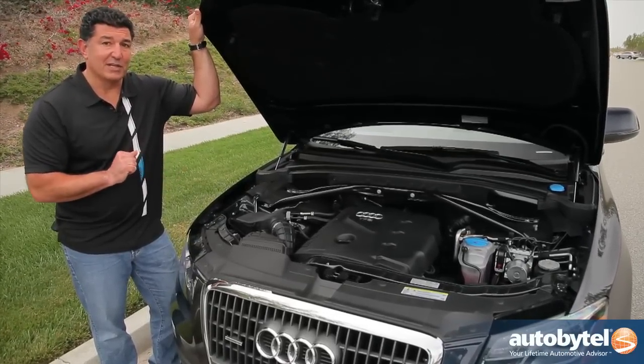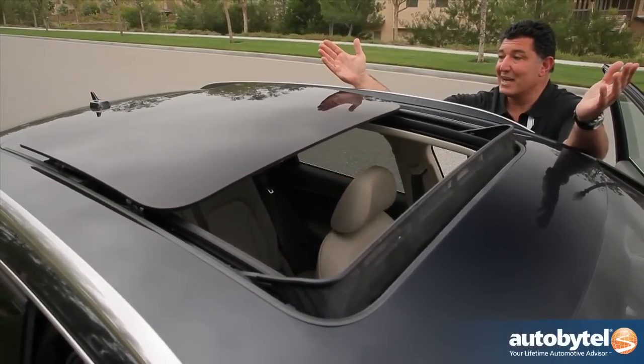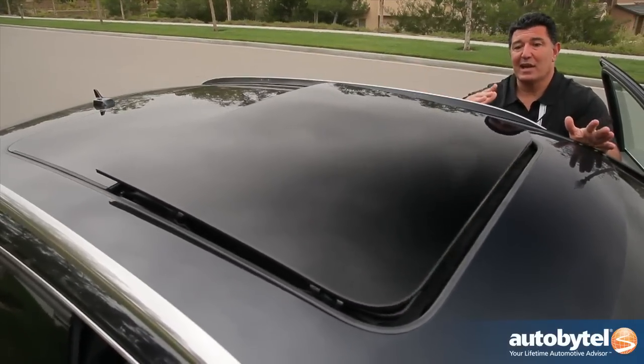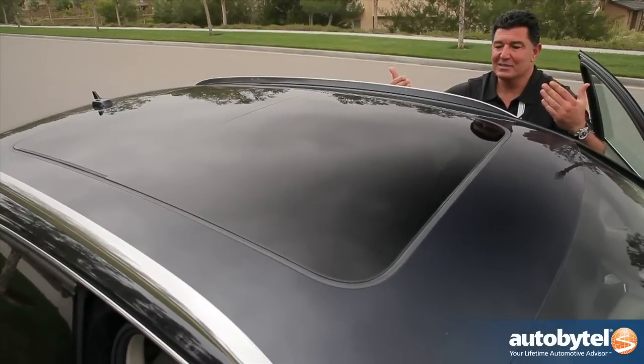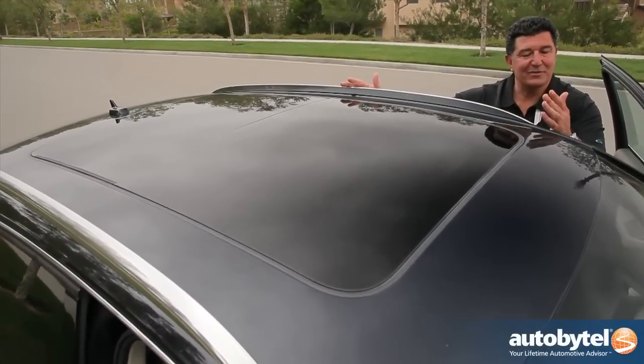One of the things you get with the Premium Plus package is this panoramic sunroof. As you can see, it's massive. There's a cover so if you don't want any light in, no problem, but if you want light it goes all the way back to the second row. This is the kind of thing that Audi does — just makes it beautiful to look at. Even these rails are beautiful. Damn, I love this car.